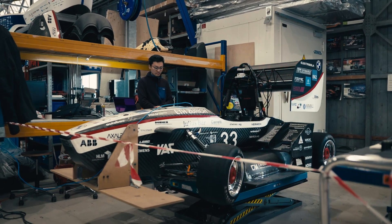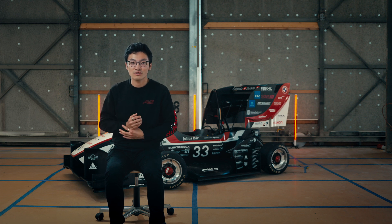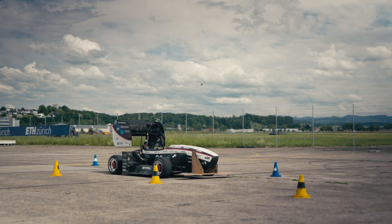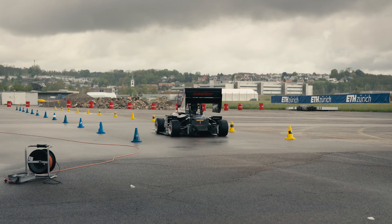In the driverless team we are using cutting-edge sensors and the industry's most advanced algorithms to redefine what's possible on a race track. Through testing and meticulous tuning, we aim to perfect our systems, ensuring they not only match but surpass the capabilities of a human driver.